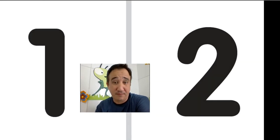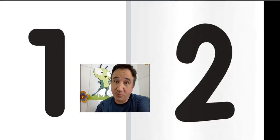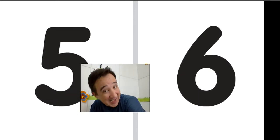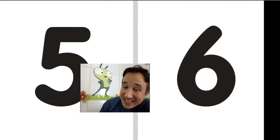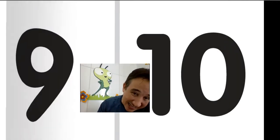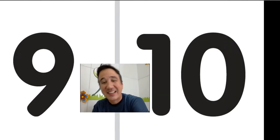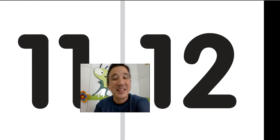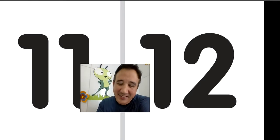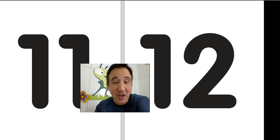So make sure you know everything, right? 1, 2, 3... 12. Yeah. Nice job. Very good. Nice job.